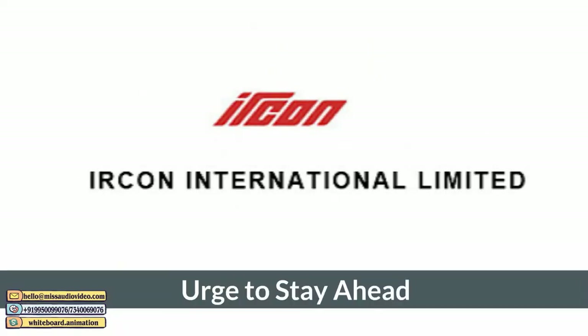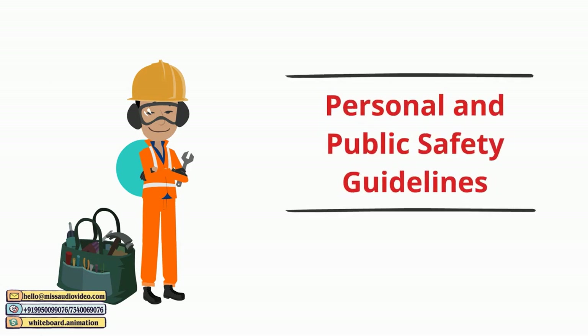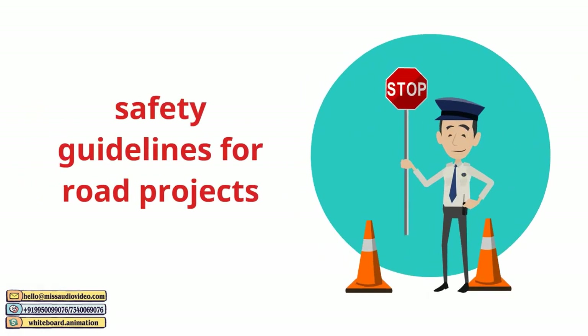Ilkon International Limited – Urge to Stay Ahead. Welcome. This video is intended to highlight personal and public safety guidelines for construction projects in general. The safety guidelines for road projects are also included.